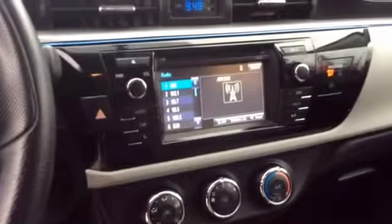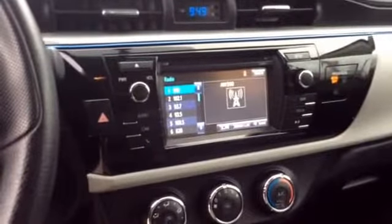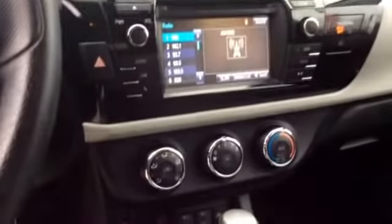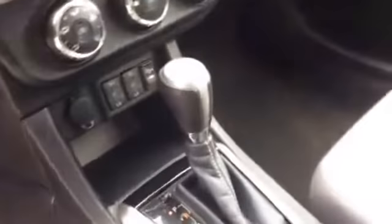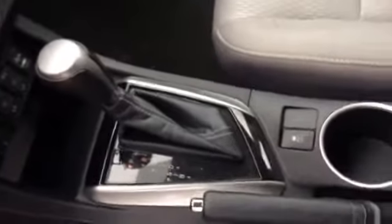So when this Corolla is in reverse, the screen becomes a backup camera. There's all your climate controls. Heated seats. Automatic transmission. Power locks and power windows.